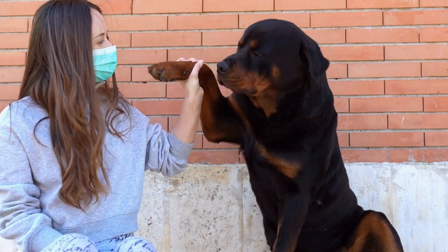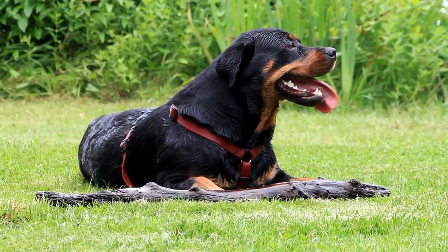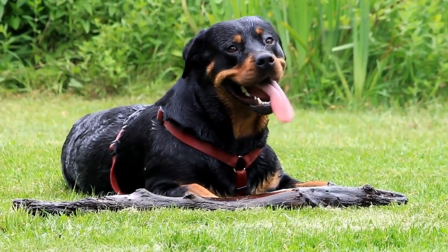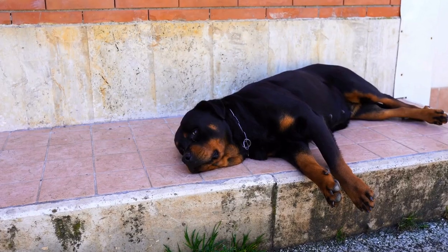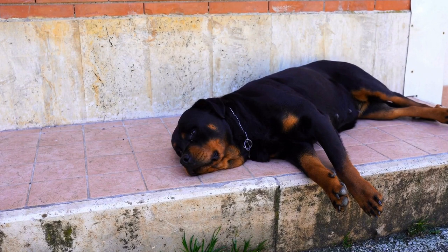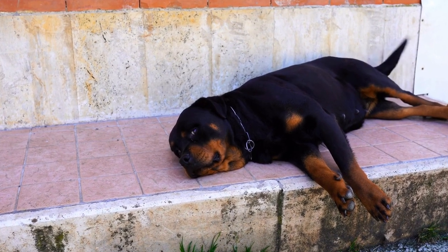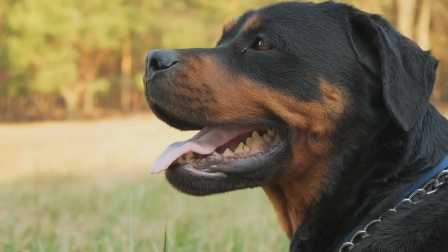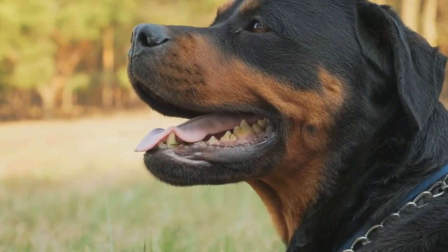Exercise and Training. Both the Rottweiler and the Poodle require regular exercise to keep them physically and mentally stimulated. Rottweilers are a working breed and need plenty of exercise to prevent boredom and destructive behavior. Daily walks, playtime, and training sessions are essential for a happy and healthy Rottweiler.